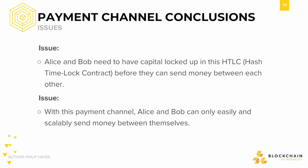In the last video, we saw that if Alice and Bob have a payment channel, it only makes it easier for them to send money between themselves. If Alice wants to send money to Charlie and doesn't want to set up a payment channel between them, then we have an issue here.